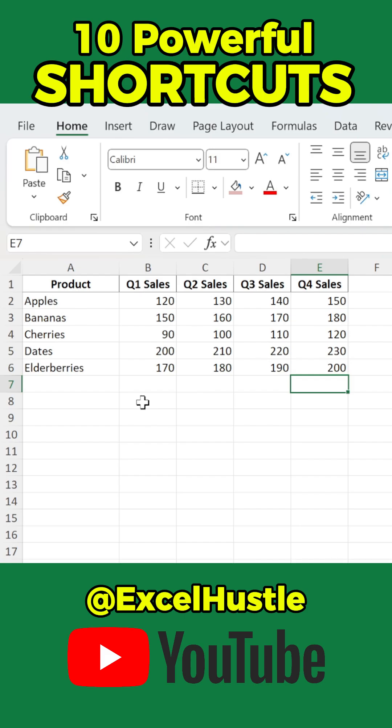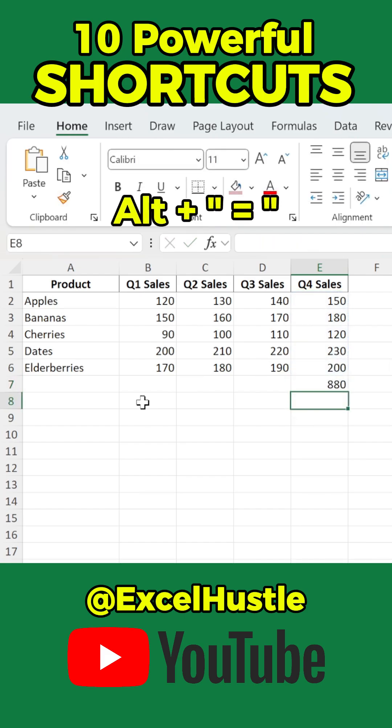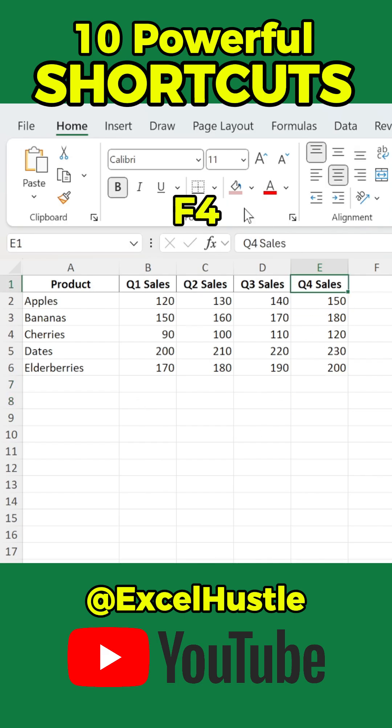Need a quick total? Press Alt-= to insert a sum formula instantly. Just formatted a cell? Hit F4 to repeat your last action.